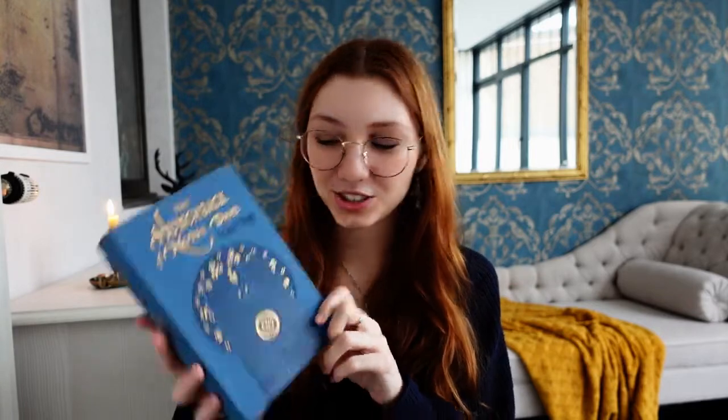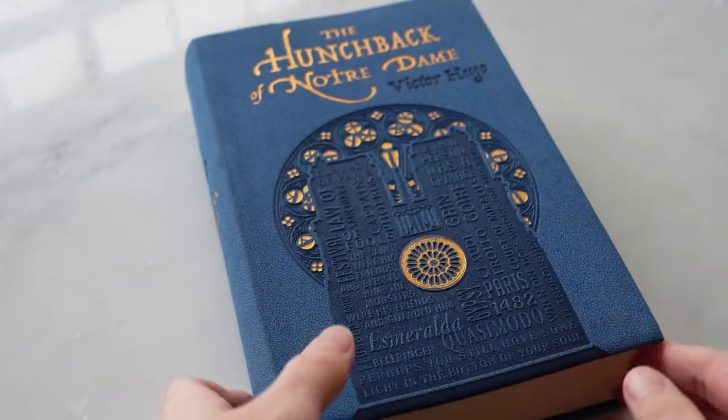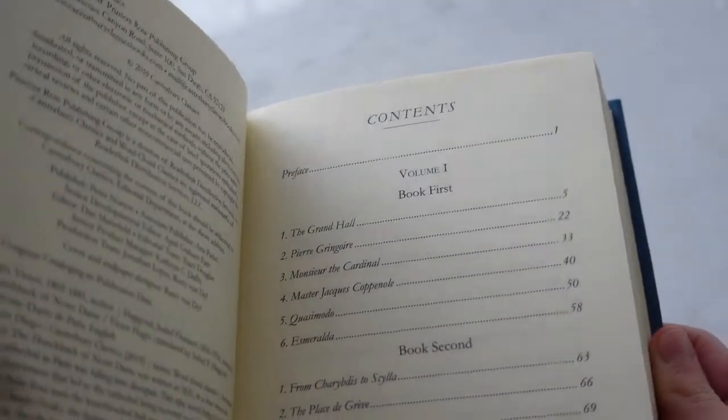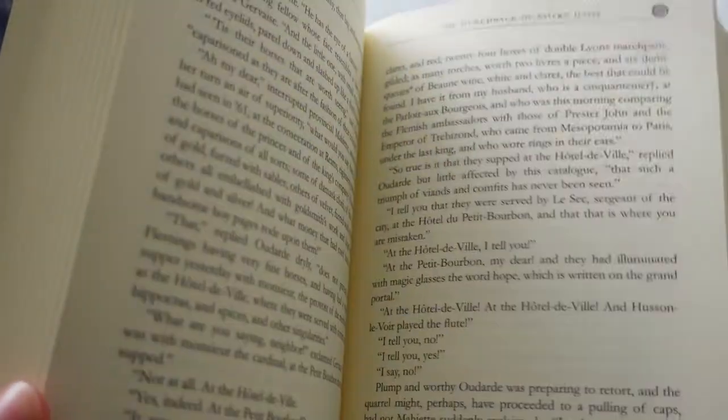Next up, I have the Word Cloud Classics, and I absolutely love these editions — I think they're gorgeous. On the inside, there's some beautiful artwork; I almost cried when I saw it. There is no introduction, but we do have a contents page. These editions are printed in China. I also love the font size — it is really readable and just perfect.